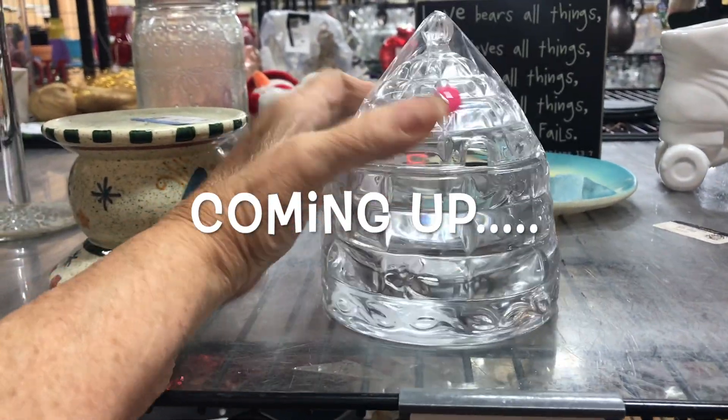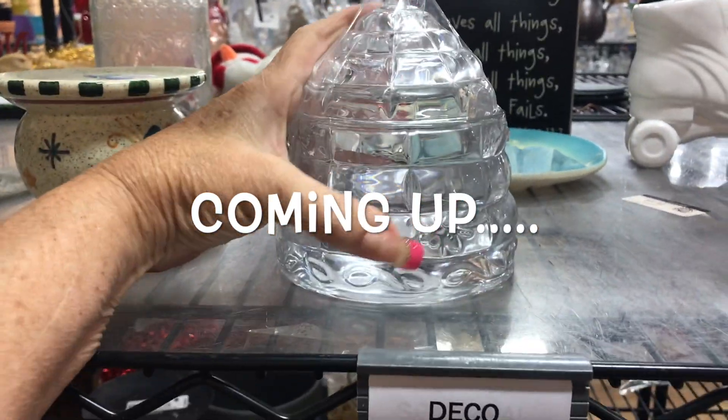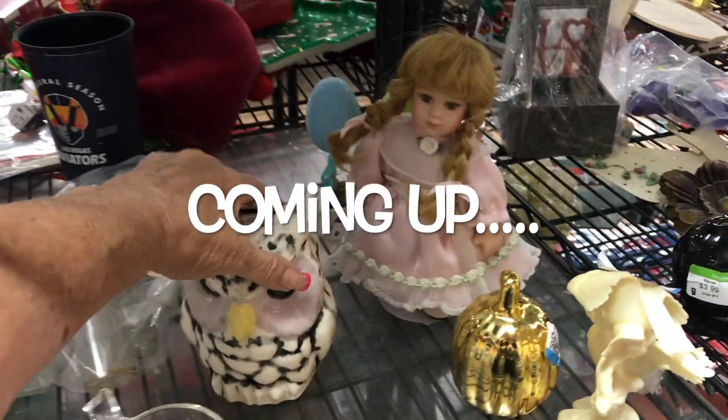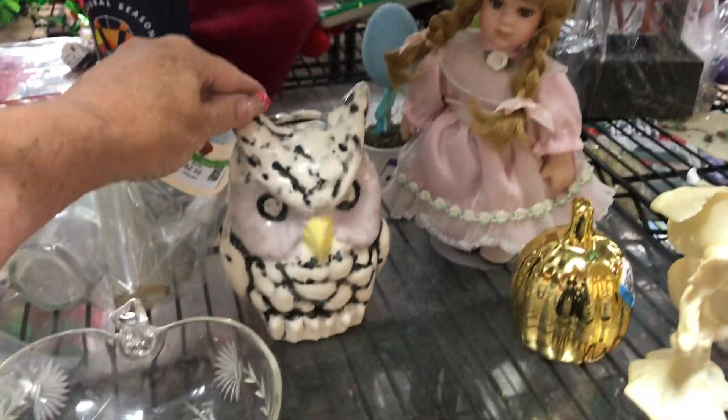What's this? This looks like a honeycomb with little bees on it. Oh, we've got a really angry owl down here - he does not look happy at all.